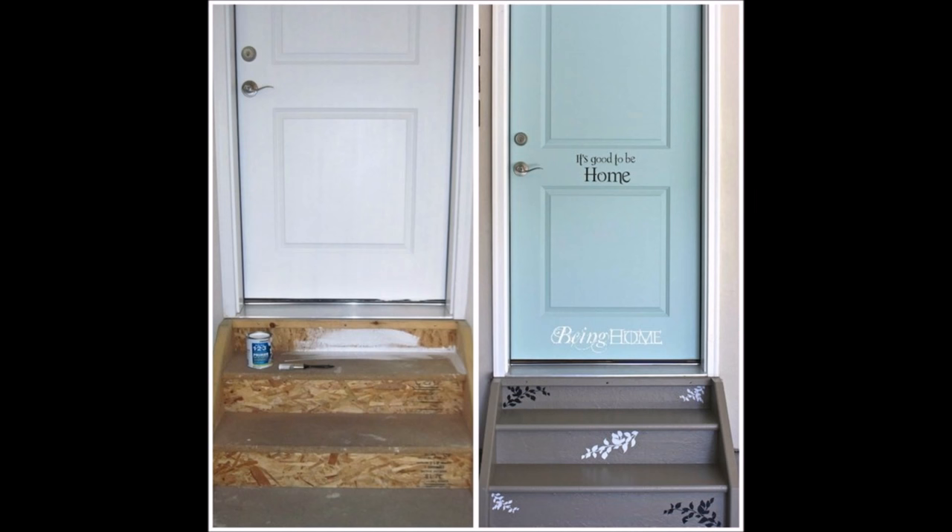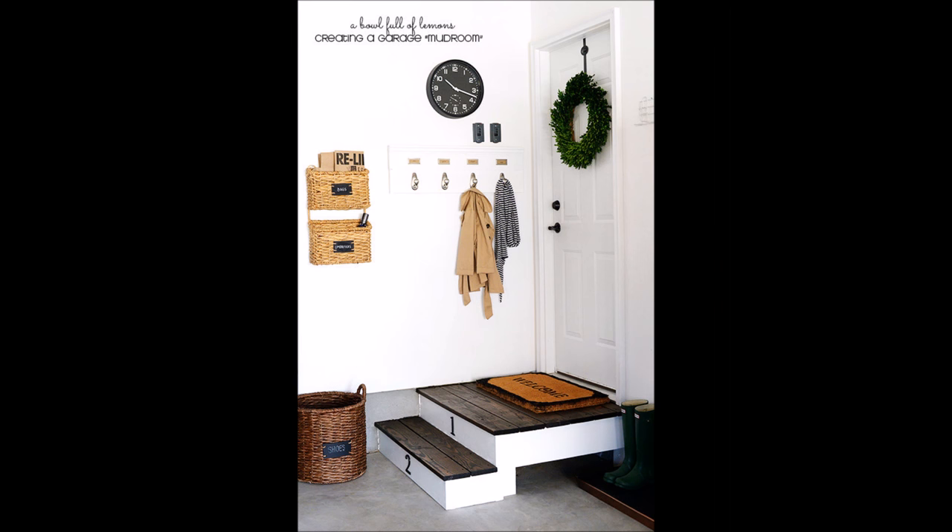12. Garages can be a pretty dreary place, so add some color and paint the door that goes into your house. 13. Turn a corner of your garage into a mudroom.